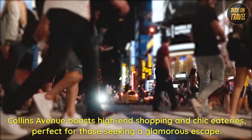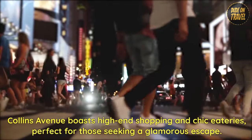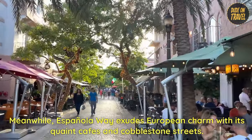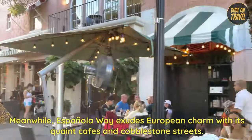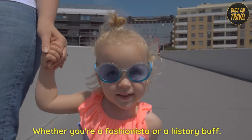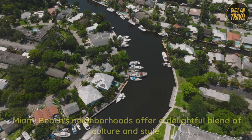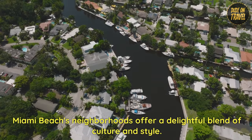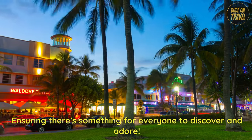Collins Avenue boasts high-end shopping and chic eateries, perfect for those seeking a glamorous escape. Meanwhile, Espanola Way exudes European charm with its quaint cafes and cobblestone streets. Whether you're a fashionista or a history buff, Miami Beach's neighborhoods offer a delightful blend of culture and style, ensuring there's something for everyone to discover and adore.